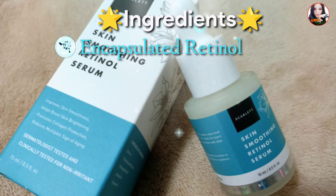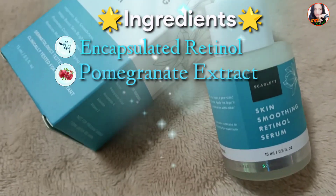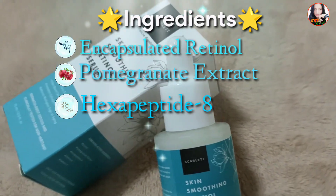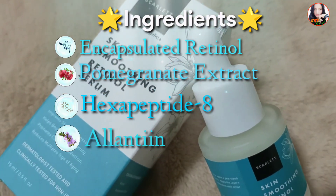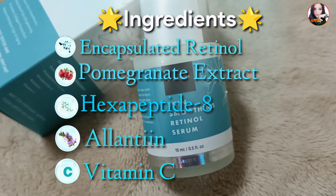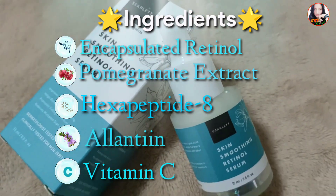Retinol serum bisa memperbaiki tekstur kulit, menyamarkan kerutan, dan mencegah tanda-tanda penuaan, serta merawat kulit yang berjerawat. Untuk ingredient-nya sendiri yaitu ada Retinol yang bisa mencegah tanda-tanda penuaan dan menyamarkan garis-garis halus yang telah muncul. Kemudian ada juga Pomegranate Extract yang bisa membantu memudarkan bekas jerawat dan flek hitam. Kemudian ada juga Hexapeptide-8 yang bisa membantu meningkatkan hidrasi kulit dan memperbaiki kondisi skin barrier. Ada juga Allantoin yang bisa membantu menghidrasi kulit dan menghaluskan tekstur kulit.